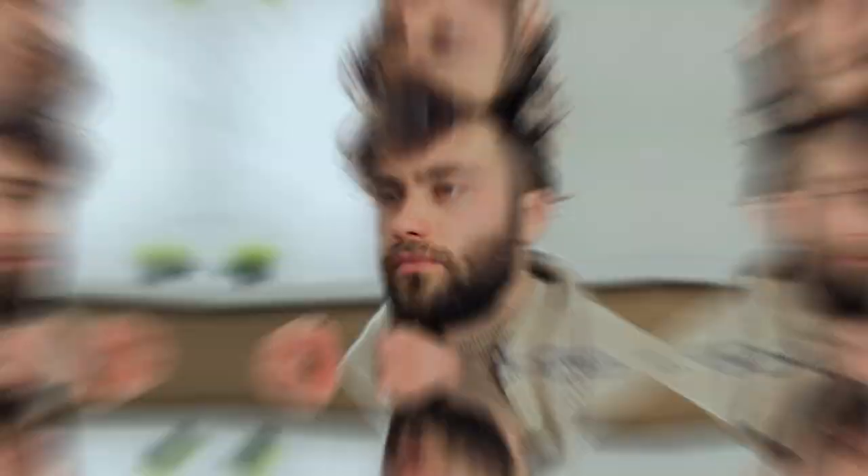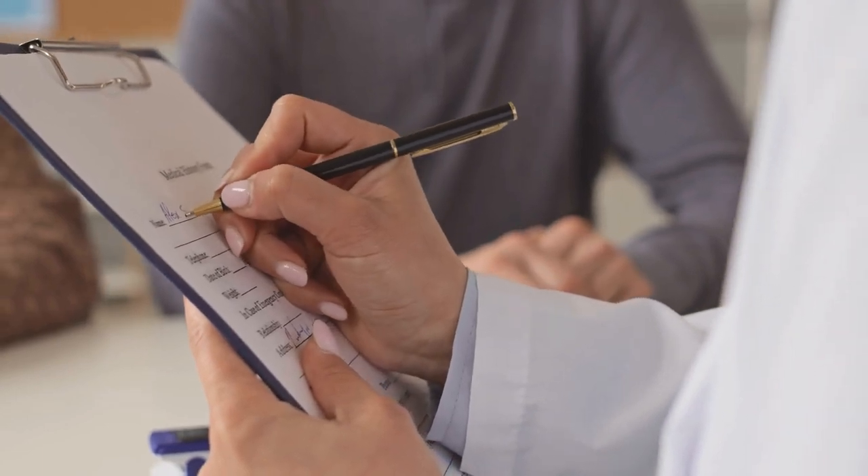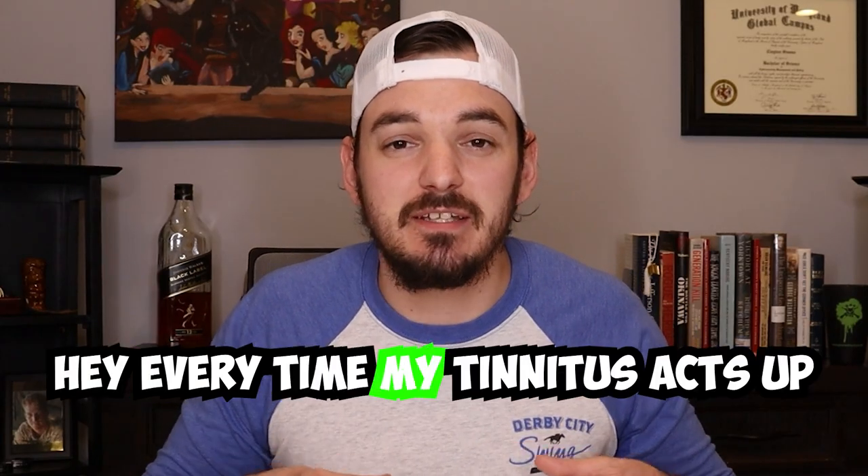Here's an example. If you're rated at 10% for tinnitus and we figure out that you have migraines, what you're going to want to do is set up an appointment with your provider and say something like, 'Hey, every time my tinnitus acts up, I have these migraines, and here are my symptoms.'